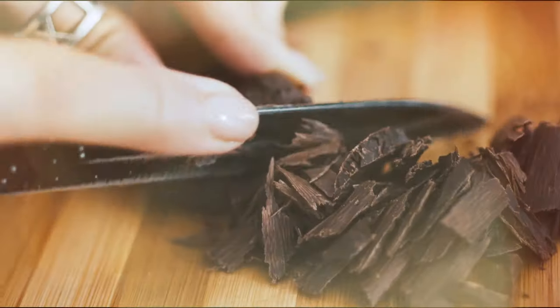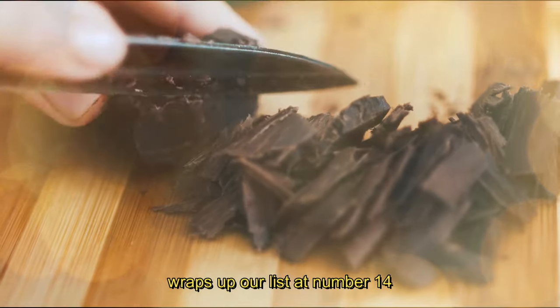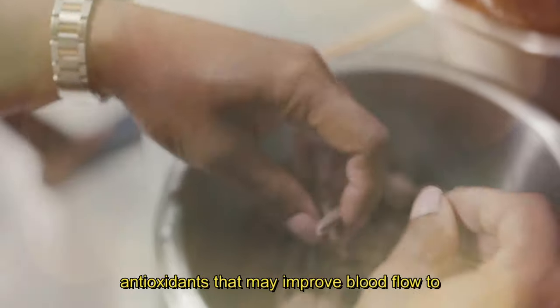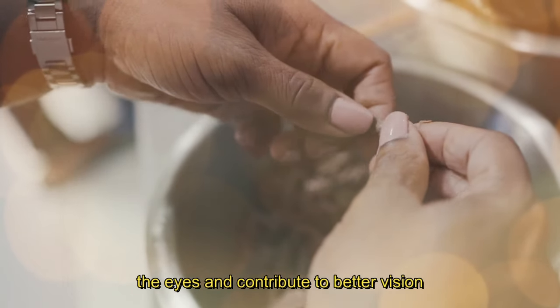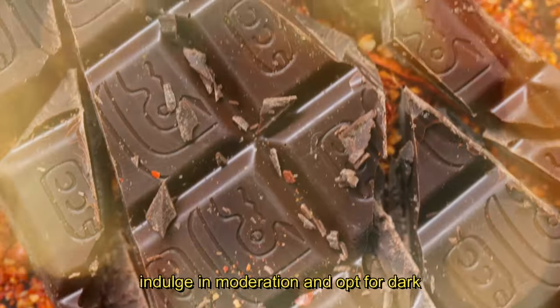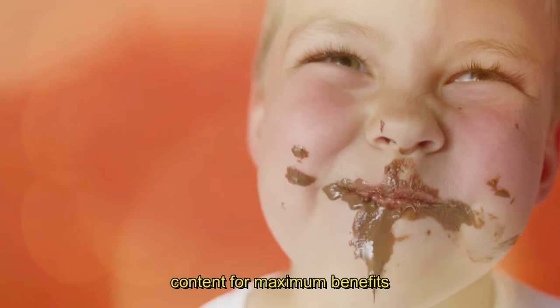14. Dark Chocolate. Last, but certainly not least, dark chocolate wraps up our list at number 14. Dark chocolate contains flavonoids, antioxidants that may improve blood flow to the eyes and contribute to better vision. Indulge in moderation and opt for dark chocolate with at least 70% cocoa content for maximum benefits.